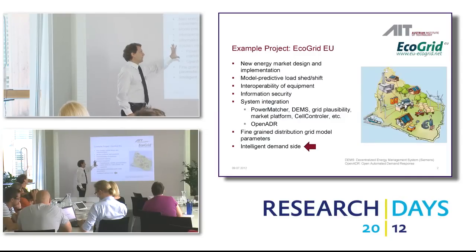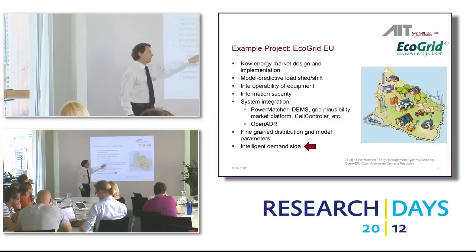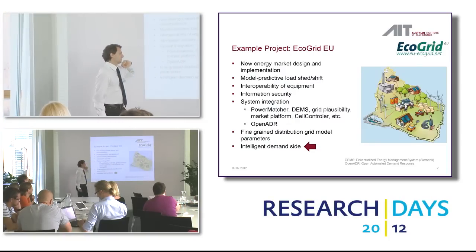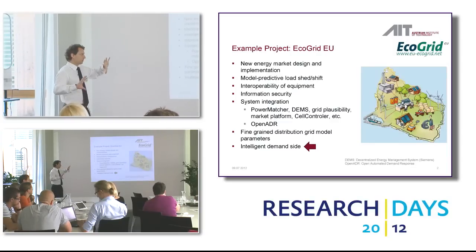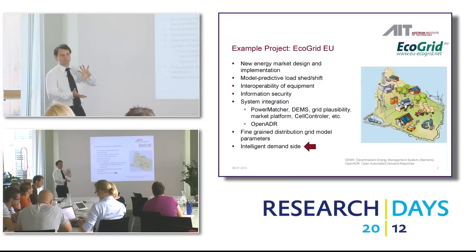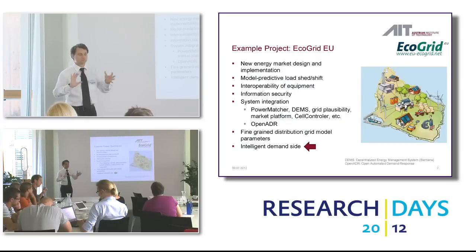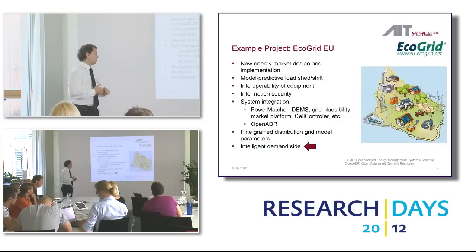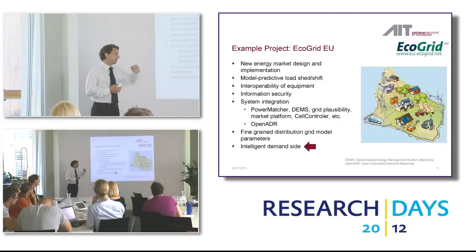The goals are quite ambitious. They try to integrate all kinds of different things — like the Power Matcher, the Siemens DEM systems, and the cell controller. You might have to combine intelligent generation with a smarter load side. So it's a demonstration project — mainly demonstration and implementation — and one part is the intelligent demand side, which is the focus of our talk today.